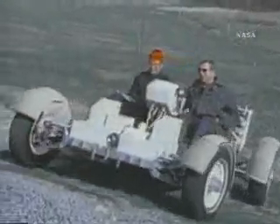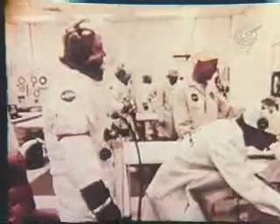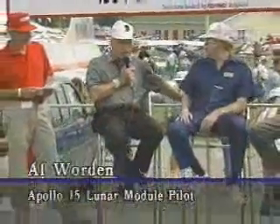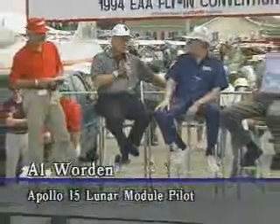That would change briefly with Apollo 15 and the introduction of the lunar rover. David Scott, who had flown on Apollo 9 and had been Neil Armstrong's partner during Gemini 8, commanded the spacecraft's Endeavour and Falcon. Jim Irwin handled the chores of lunar module pilot, and Al Worden was the command module pilot. Their liftoff came two years and 10 days after Apollo 11.